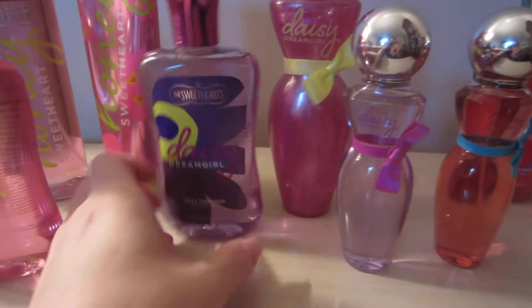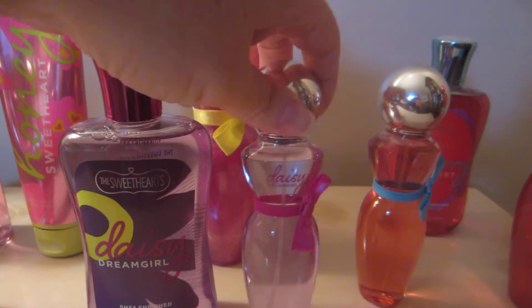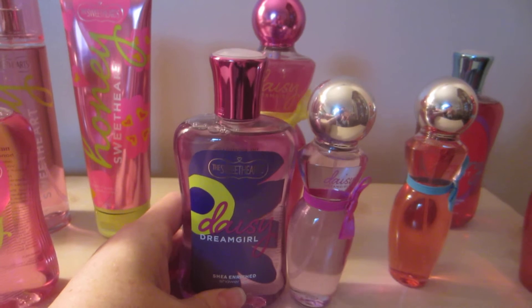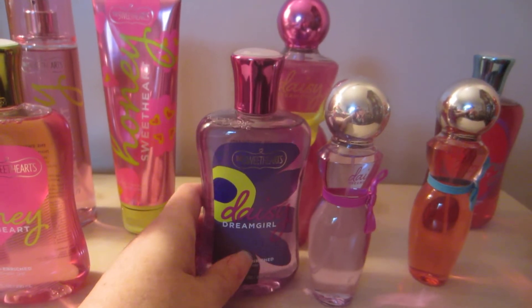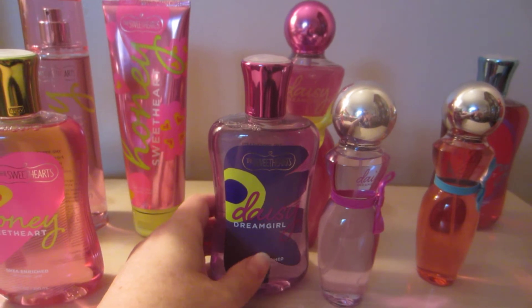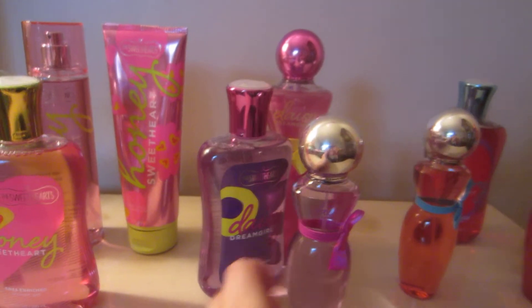Next I have the Daisy Dream Girl Shower Gel, Shimmer Mist, and the little travel spray. When I first smelled this I didn't even think I liked it, actually. But when I kept smelling it whenever I would go back, somehow it just grew on me a lot. And now I really enjoy it. I like it more than most floral fragrances — I'm not a floral person. But this is really sweet also, so it's nice and light and I really enjoy that one.